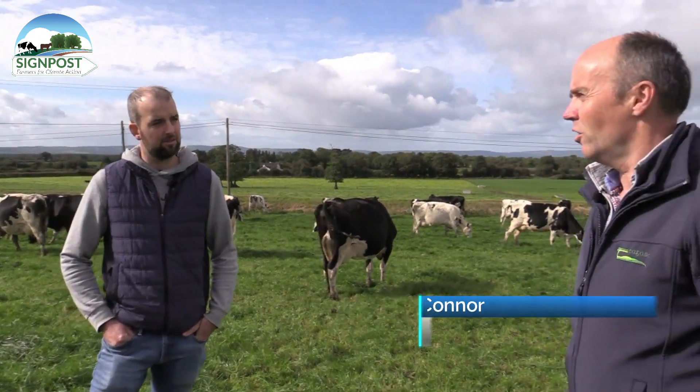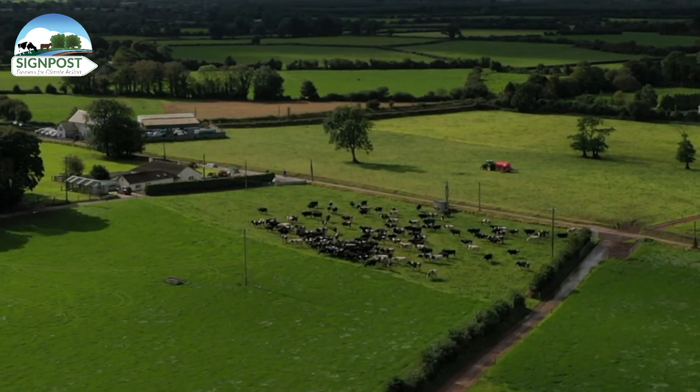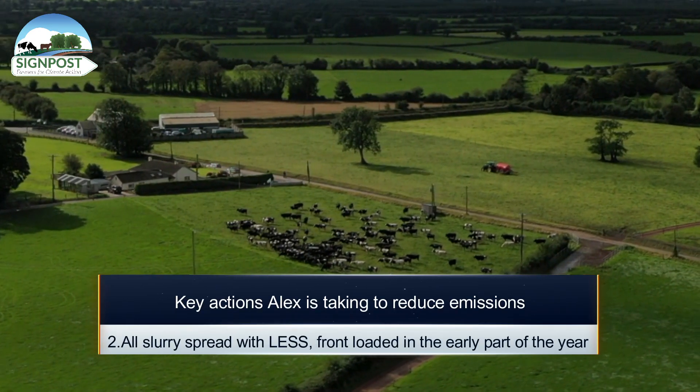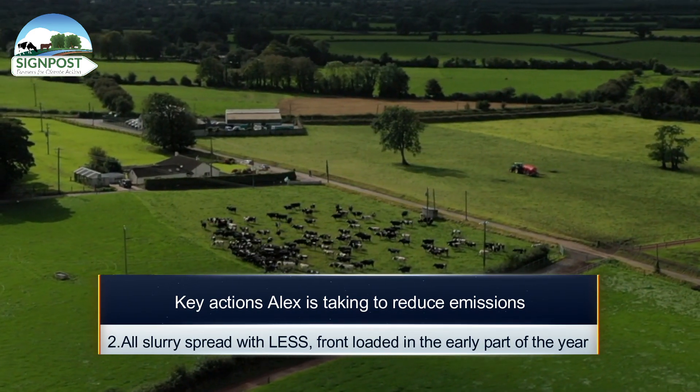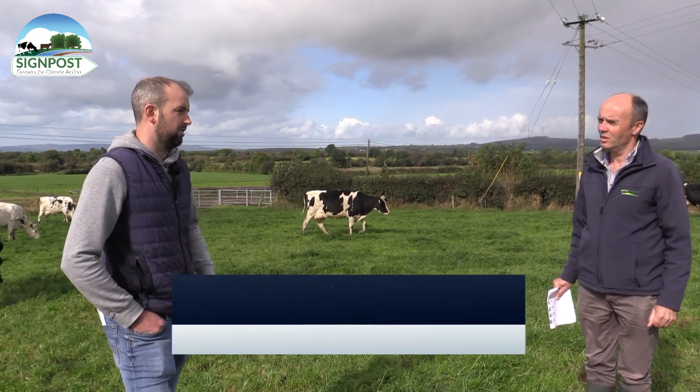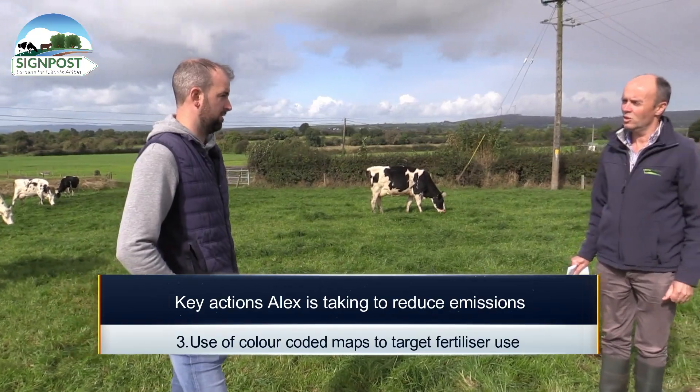And with slurry management on the farm, what's your practice? All slurry, Tom, is spread with low-emission slurry spreading, which is front-loaded in the springtime, along with colour-coded maps for the rest of the summer, just to target the ground where it needs the slurry the most.